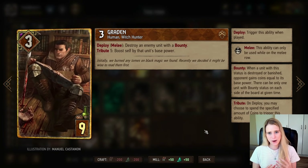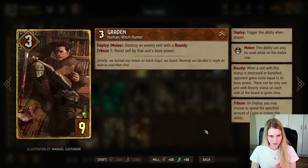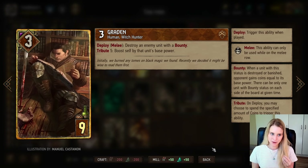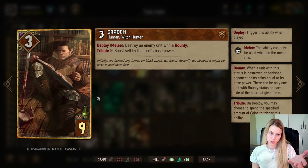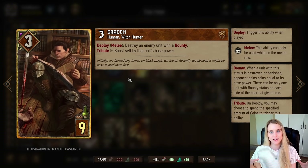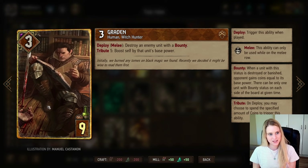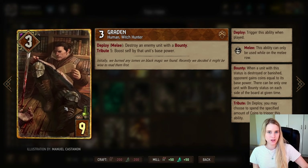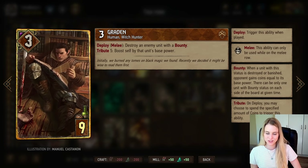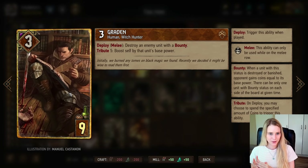Remember how bounty works: if you kill a card with bounty you get coins equal to that card's base power. So if a card has a base power of five and you kill it, you get five coins. If the card is boosted to 20 points, you still only get five coins because it's the base power, not the current value. You can always right-click a card to see its real base value even after it's boosted — a helpful tip for beginners.